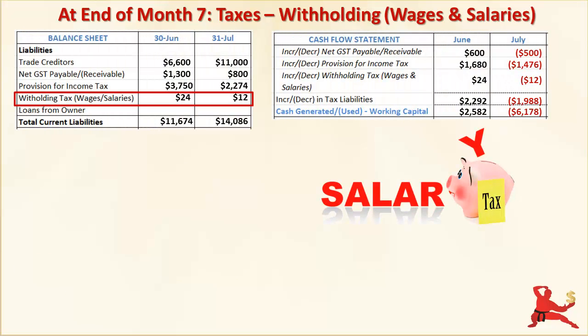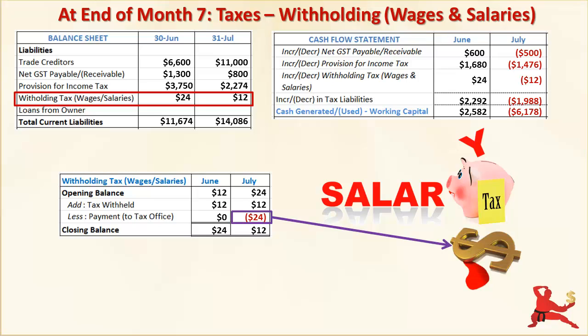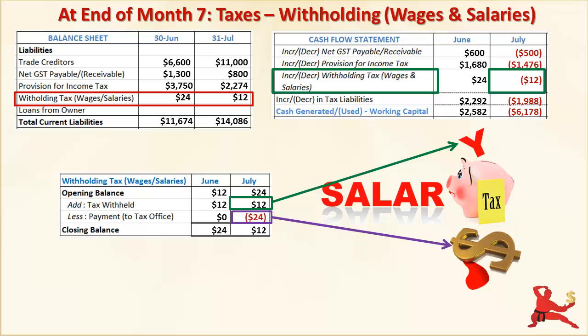Now let's move on to withholding tax for salaries and wages. Up to the end of June, you've held back $24 from your employee's pay packets. In July, you've got to hand this cash over to the tax office. That $24 is real cash going out. But you've held back $12 from the July pay packet, so that money is still in your bank account even though you've deducted it as part of your wages expense for July. The net cash flow impact of withholding tax on your working capital is therefore only negative $12.